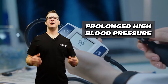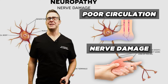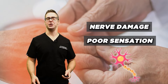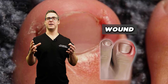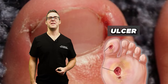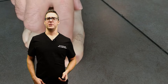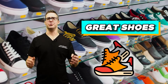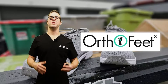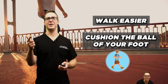Diabetic foot ulcers. Prolonged high blood sugar and high blood pressure can lead to poor circulation and nerve damage, causing poor sensation. Corns, calluses, or ingrown toenails can lead to a wound; if it doesn't heal, that's considered an ulcer, which can lead to serious complications — this is why people lose toes, a foot, or worse. I always recommend great shoes. I work with Ortho Feet — diabetic shoes with no interior stitching, a soft supportive insole that cushions the ball of your foot and your heel.